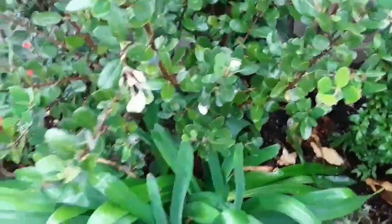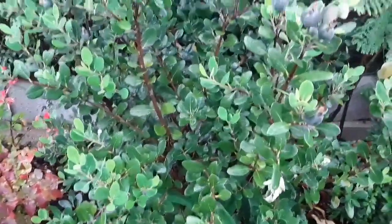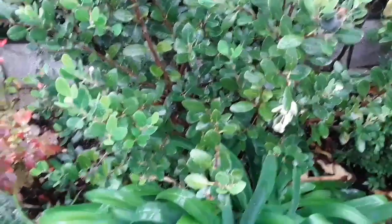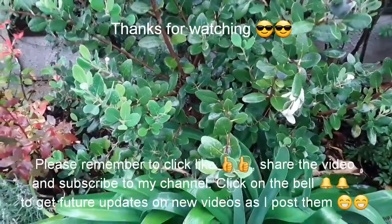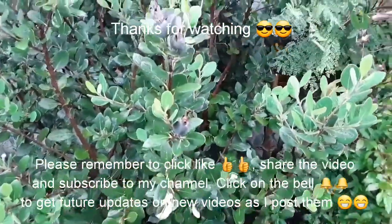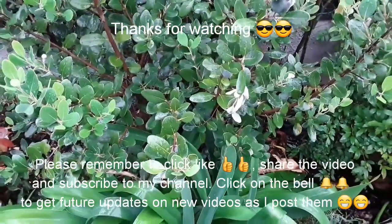Thanks for watching everybody, much appreciate it. If you can give me a thumbs up I'd be grateful. Please share the video with anyone you think might be interested, especially if they're growing these in cooler climates that don't suit pineapple guavas. By all means subscribe to my channel, and if you remember to hit the bell you'll be notified of new videos as they come out, which will include weekly updates on these fruits until they are an edible size. Catch up with you all soon — Brett out for now.